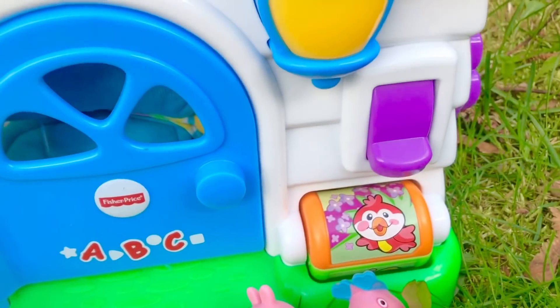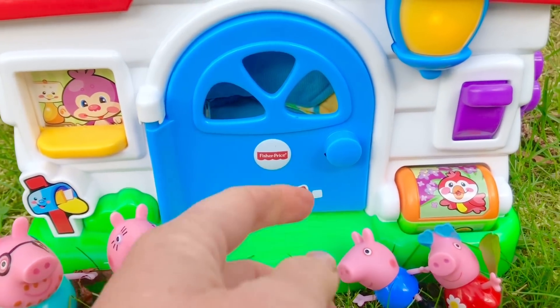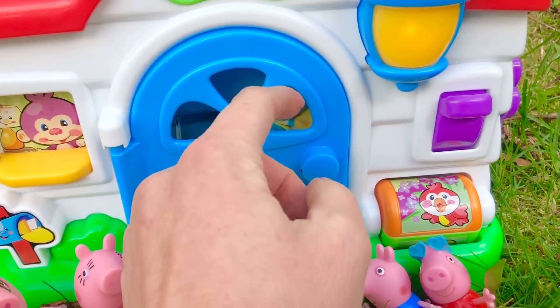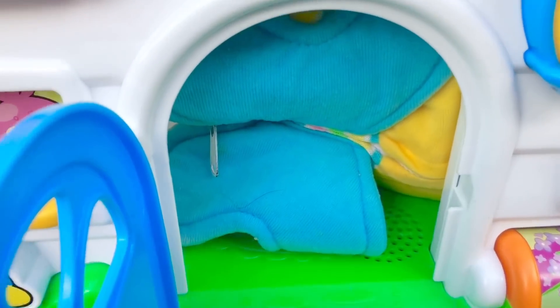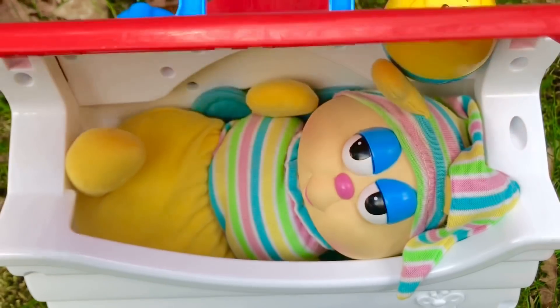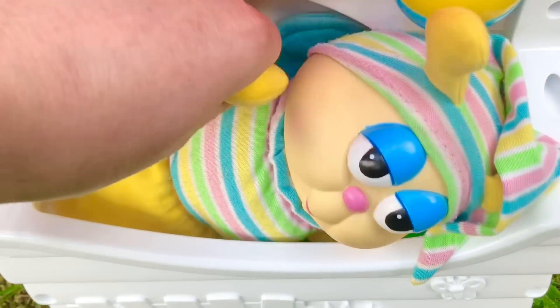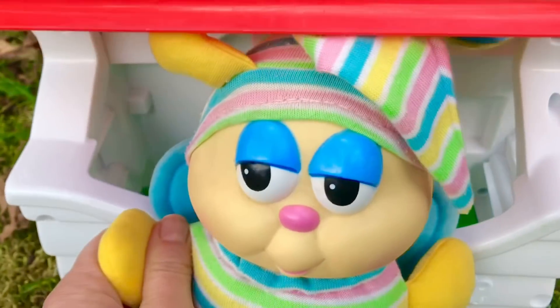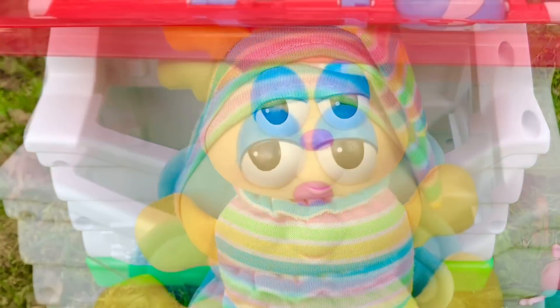It's time to turn on the lights! We flip the switch, and speaking of lights, there's something inside that lights up. It has wings like a butterfly — it's a glow butterfly, and it has a striped shirt and a matching striped hat.